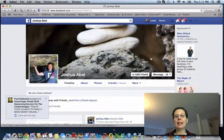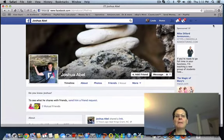Then I can connect with him on Facebook. That's my Facebook marketing trick for today. I will leave a link below — if you're looking for more Facebook training, go ahead and click the link below, and I'll see you on the next video.